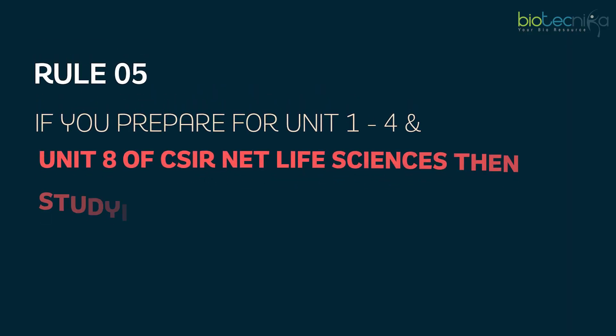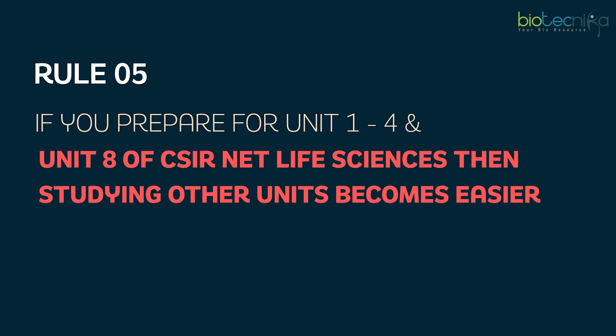Rule number five: if you prepare units one to four and unit eight of CSIR Net Life Sciences first, then studying the other units becomes easier. Always start from units one to four and unit eight, then move to the other units. That way you will be in a better position to correlate and study, because the other units more or less also depend on these foundational units.